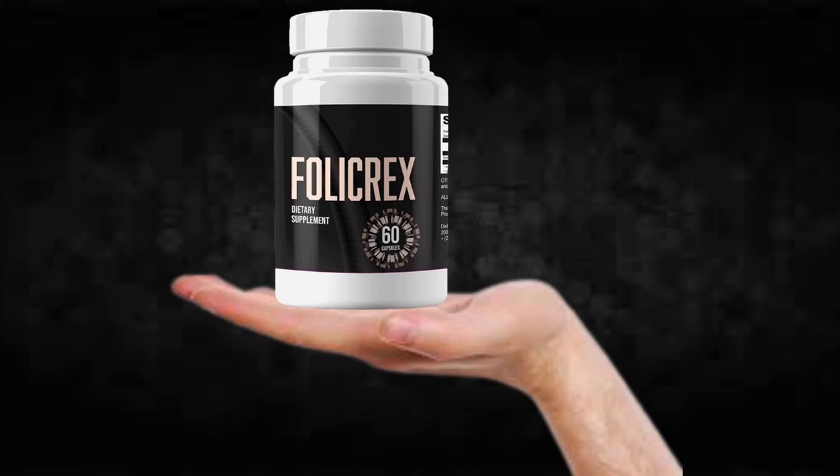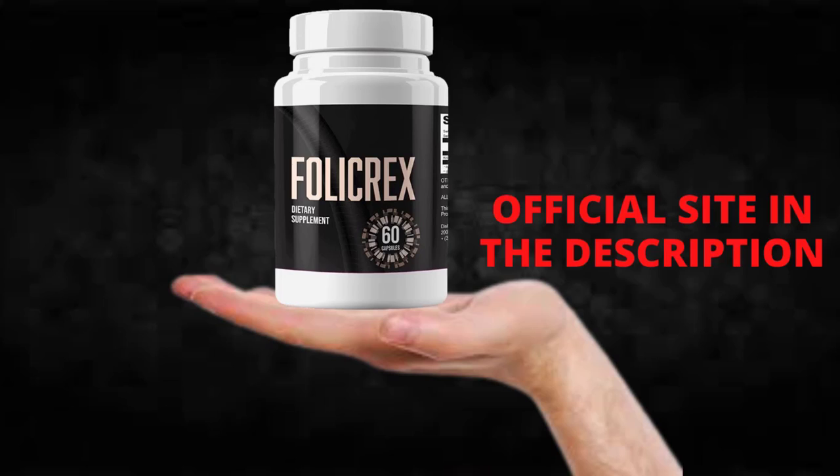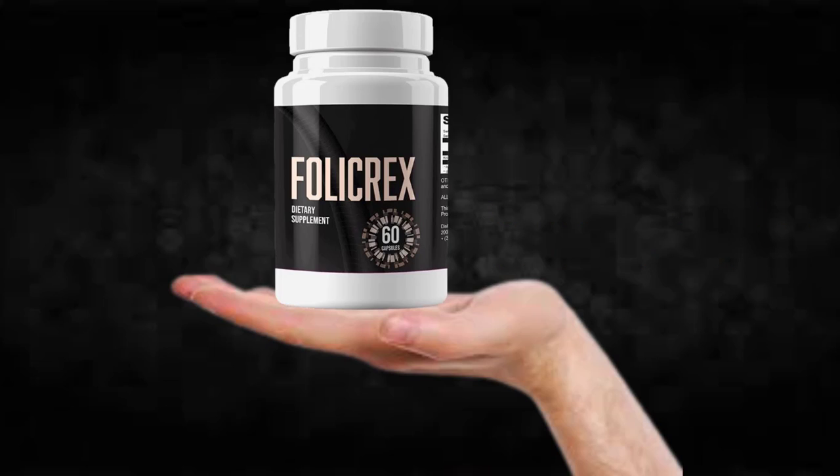I wanted to record this video first to tell you to be careful with the website you are going to buy Follicrex from, and also, if you do buy the product, do the exact treatment and take it seriously. Remember that your results will be very different from any other person because your organism acts in a very unique way. I really hope this video helped you, and I hope that Follicrex actually helps you a lot to improve your life and enjoy the many other benefits this product promotes.